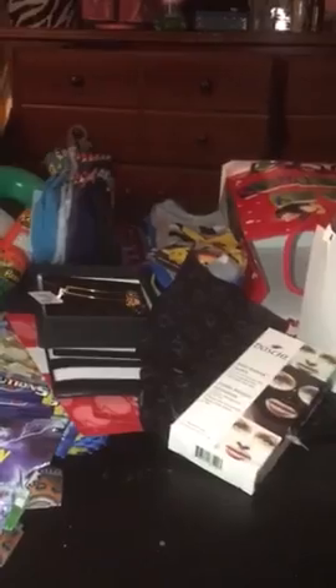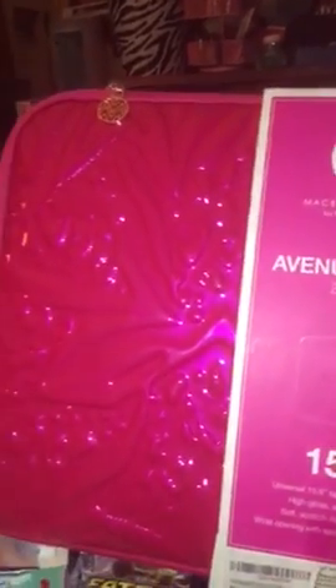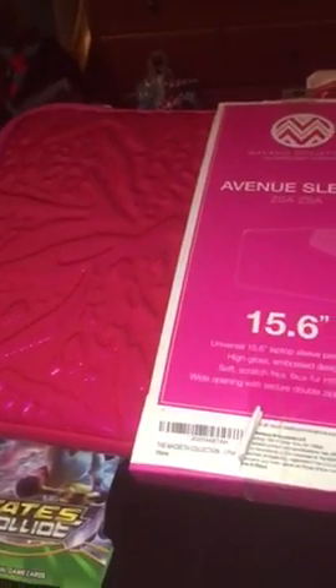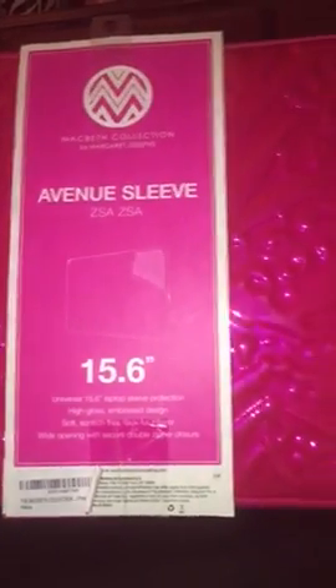The last things I have to show you — I just got this in the mail because I had to order it — is a case for my laptop. If you guys saw it in part one, here is the case I got for it. It has a zebra and cheetah print on the back and it's pink. It's by McBeth and I really love it. I think it was only about $13 on Amazon.